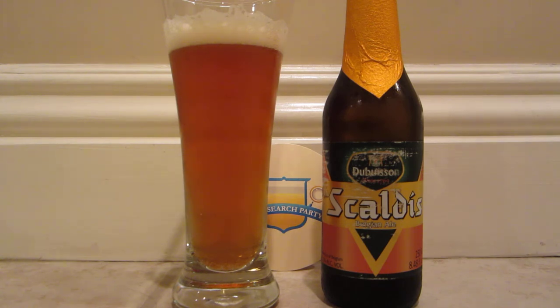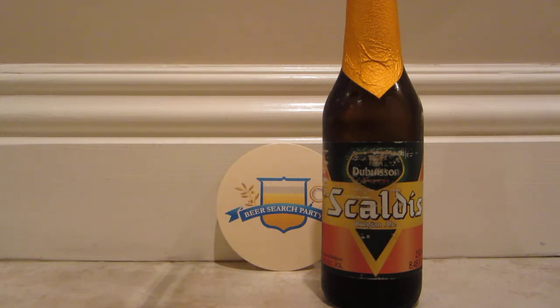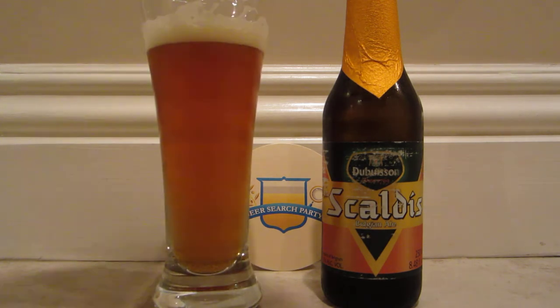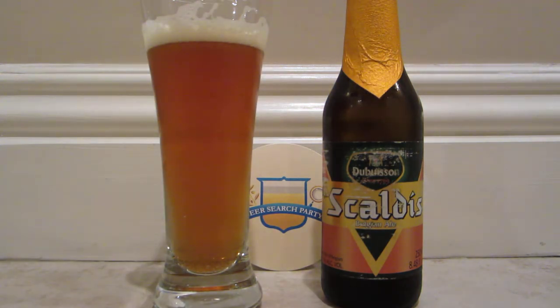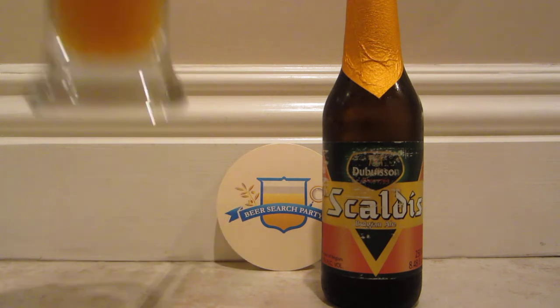But it is a beautiful orange color, with a nice little foamy head on that one. And it's got quite an aroma on it. Let me check that aroma out again. Getting some fruit notes, some light Belgian funkiness in there as well. Just a beautiful color beer — a little bit hazy, but very nice. Let's take a sip of the Scaldus Belgian ale.